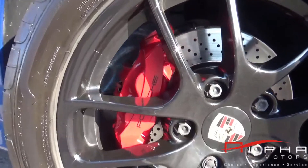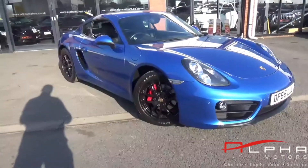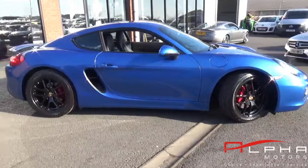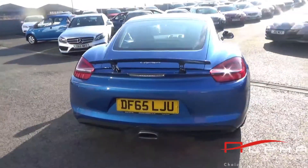You also get black Porsche script on the calipers, on-board computer, air conditioning, auto headlights, and sports mode. Super performance and just a legendary drive altogether. This car is supplied with two keys, Porsche service history, and it's fully HPI clear.